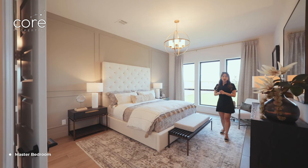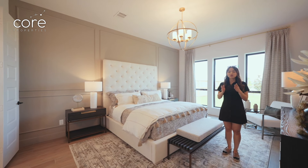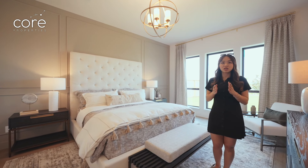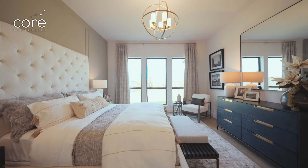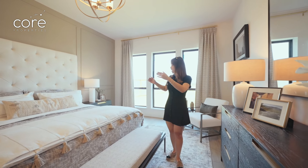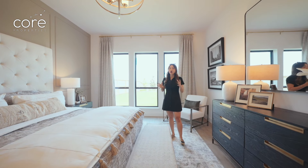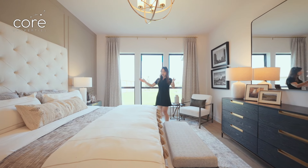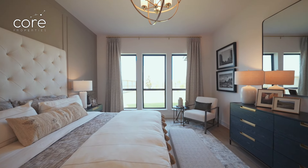All master bedrooms can fit a king-size bed, but what makes this room feel more airy and spacious is the arrangement of other items such as a vanity, a make-up table, or a TV shelf. It is very easy to imagine how big and airy this bedroom is. Behind the bed, there are three very high, oversized-looking windows.